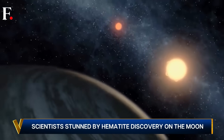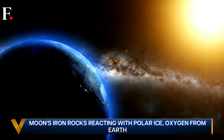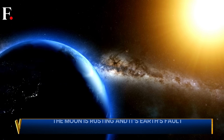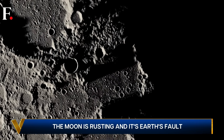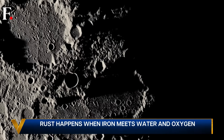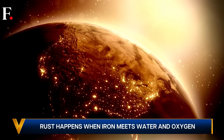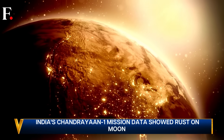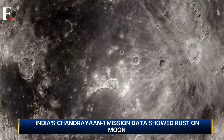Instead, Earth's own particles find their way out — particles that are part of Earth's atmosphere blow into space. This is known as Earth wind. So while Earth stands between the sun and the moon, the lunar surface is exposed mainly to earthly particles. Oxygen particles blow from Earth to the moon, then interact with the polar ice, and rust forms on the moon in its polar regions.